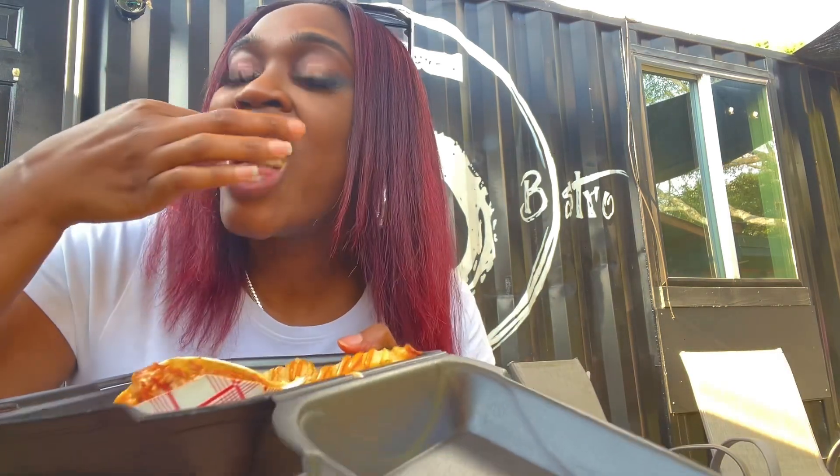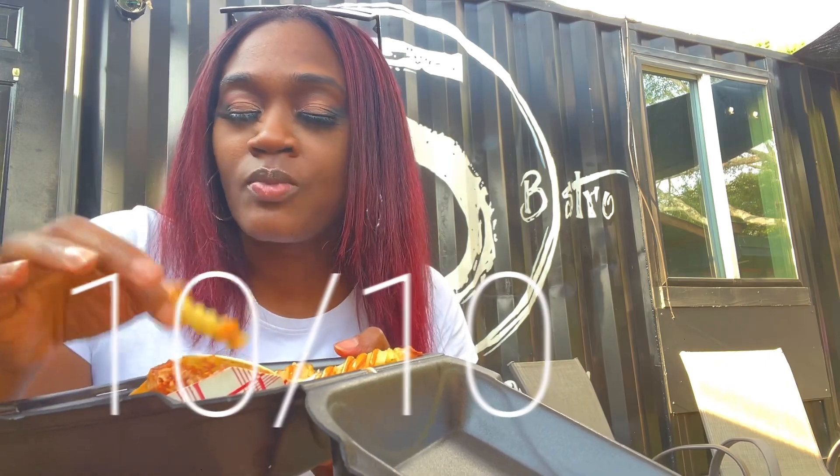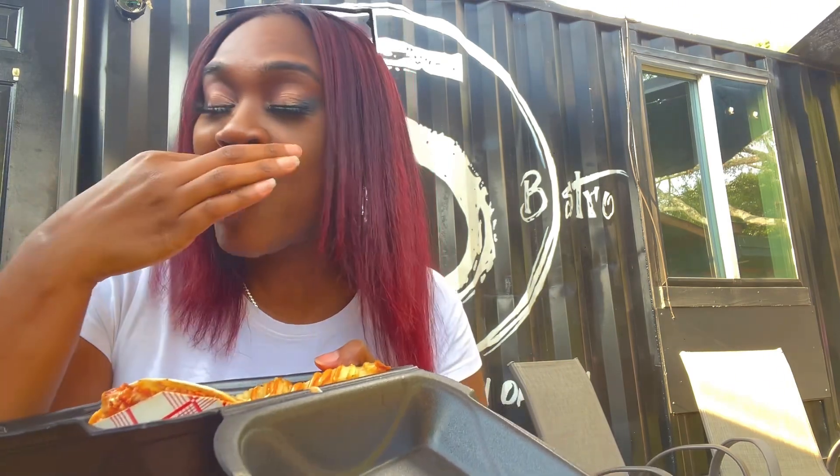All of those tacos are absolutely amazing — they get a 10 out of 10, even before I bit into these fries. And as you can see, I am loving these fries with this sauce. I don't know what it is, but it's amazing.